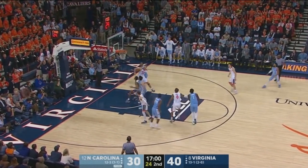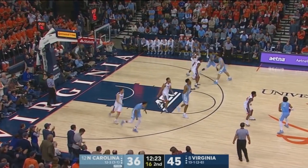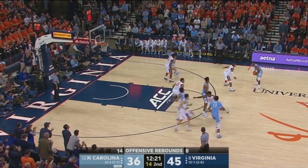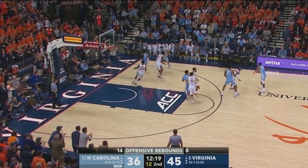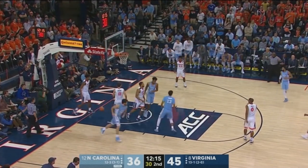Barry will try and answer in transition and does so as it spins around and drops. See if the Heels can get themselves organized here. Barry to Kenny Williams, shot clock all the way down to 12 already. Kenny right sideline to Barry, and a three is good from the corner.